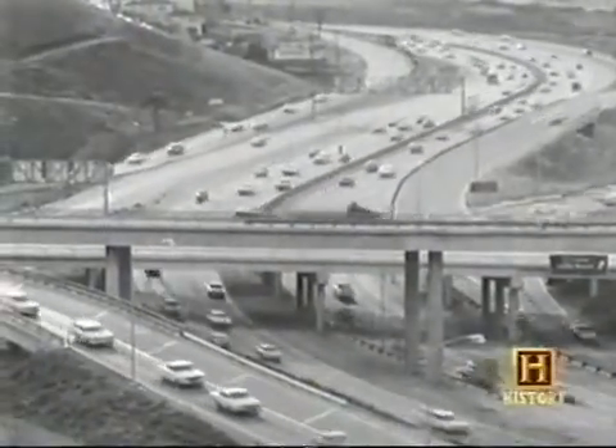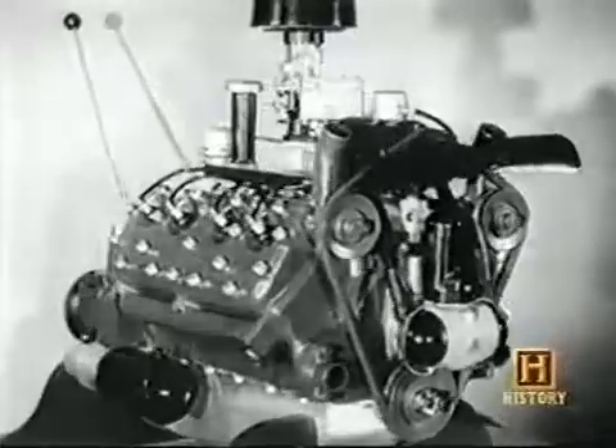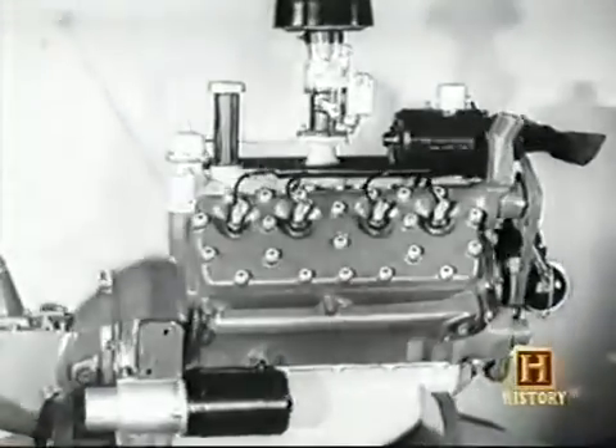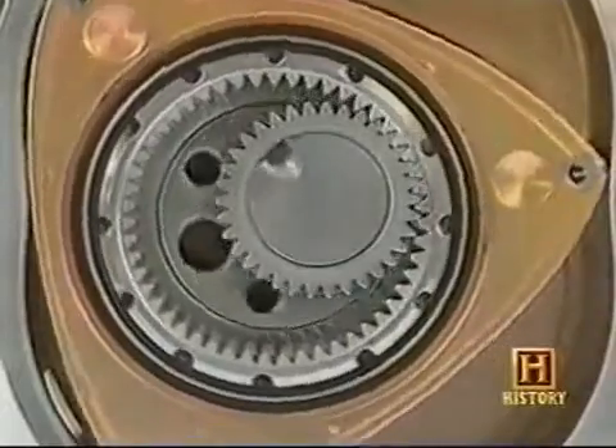An engine that can't breathe freely produces less power. In the life of the internal combustion engine, most developments have been evolutionary. But one of them was revolutionary.